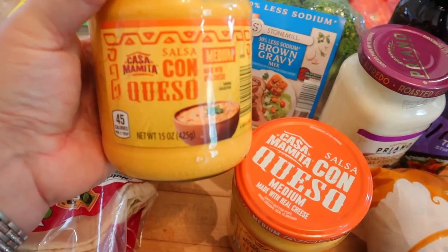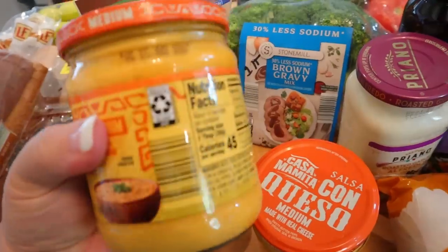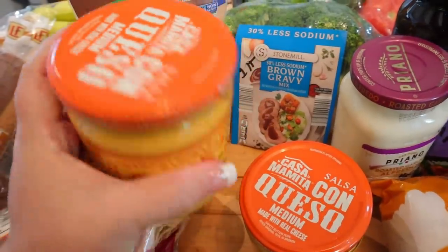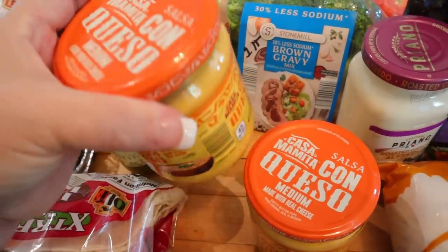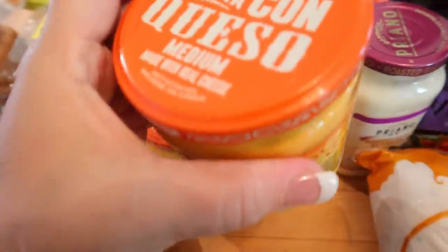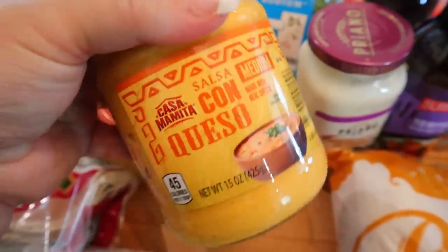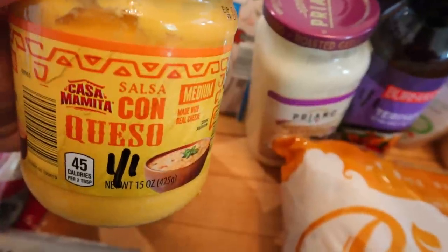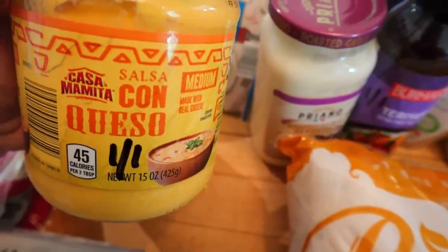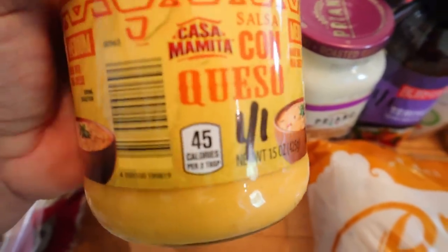I also got some salsa con queso. If you've followed me from the beginning, you remember I used to buy this all the time — I used to dip my crackers in it. But lately I've been using it more in recipes, like as a topping to chicken, squeezing it out of a sandwich bag over dishes. Back when I first started Weight Watchers you could have two tablespoons for one point, but now it's one tablespoon for one point, and it's 45 calories per tablespoon.